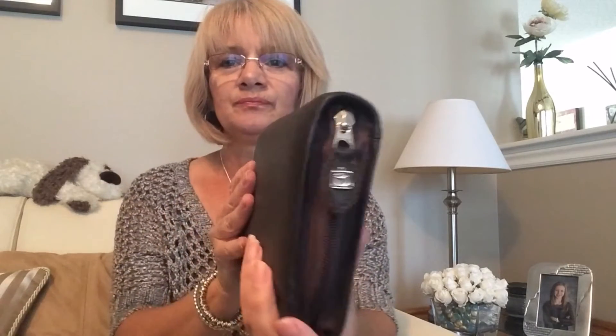Hi again everyone and welcome back to my channel. Today I'm going to show you my new planner that I just purchased on eBay — it was five dollars. I've wanted one of these for a long time. I wanted a small one; this is just shy of eight inches by five and a half inches across. It's exactly what I wanted — it's in a dark chocolate brown, all leather. You can smell the leather!